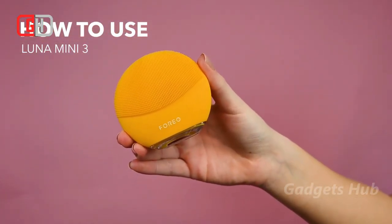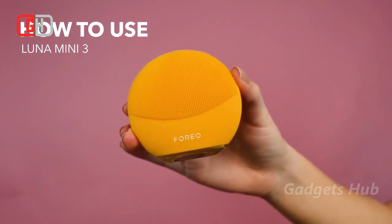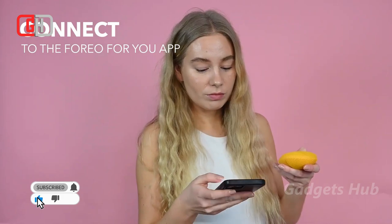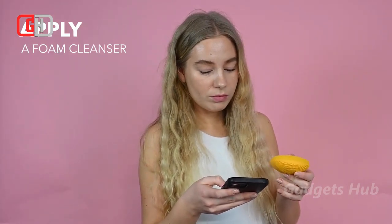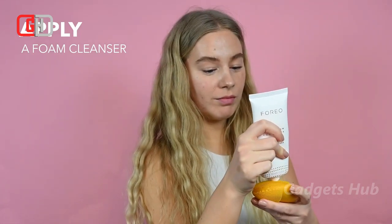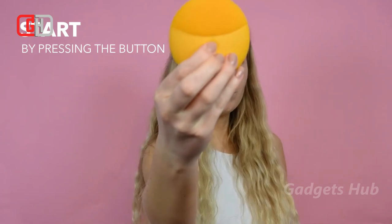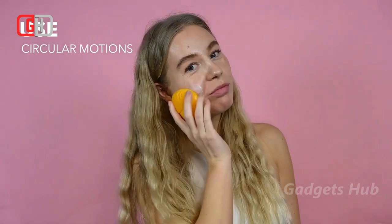If you're looking for a way to improve your home skincare routine, the Foreo Luna 2 facial spa massager is it. This facial massager takes just two minutes to use, but it can remove up to 99.5% of dirt and oil in that time. With this facial cleansing tool, you'll also exfoliate your dead skin cells and unclog pores. Additionally, this spa cleansing tool makes your skin 90% firmer and more elastic.